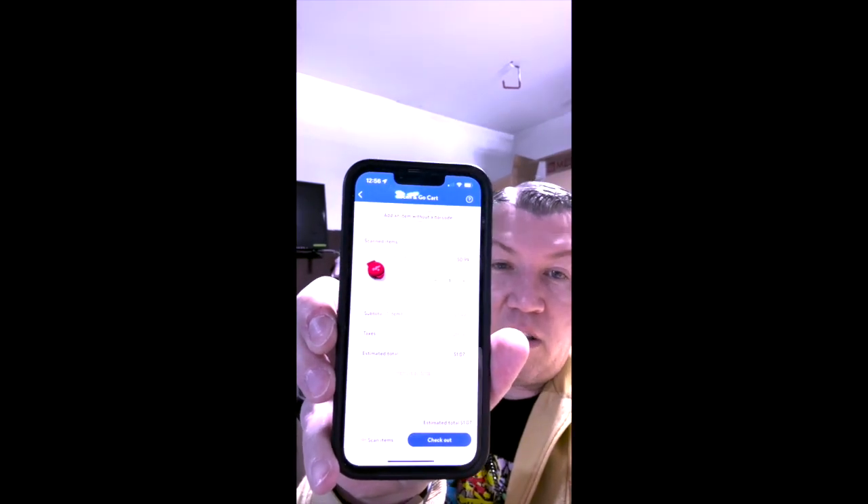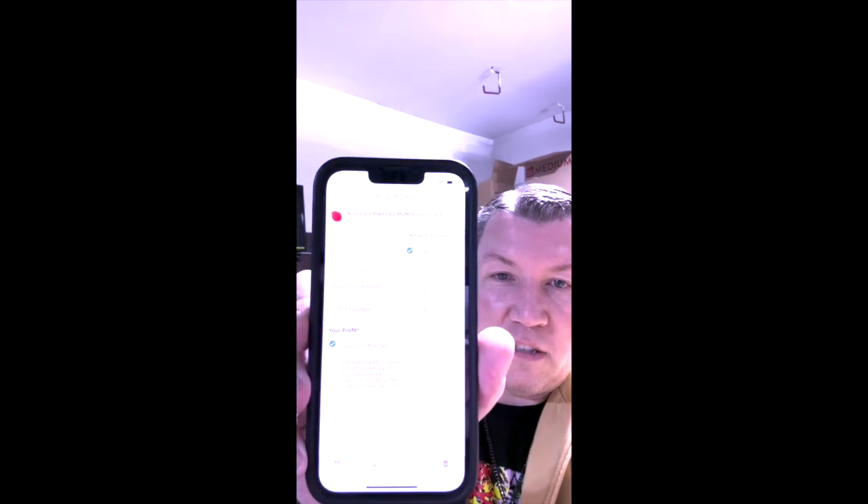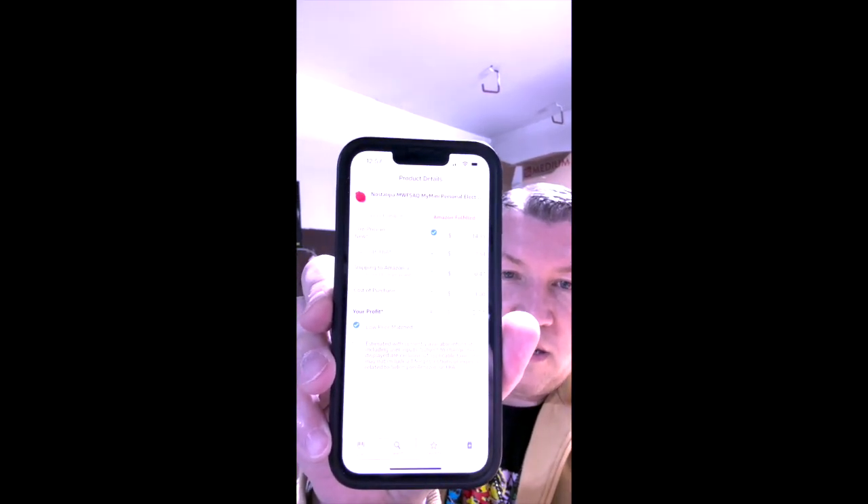To put that into perspective, I'm going to scan it right now with the Amazon app — put in one dollar. I'm going to make five dollars on each one.